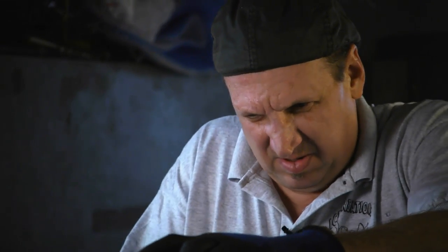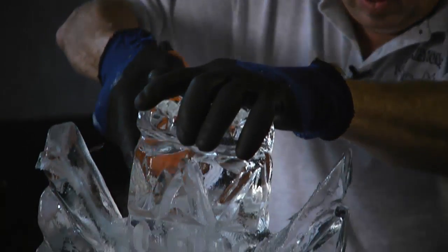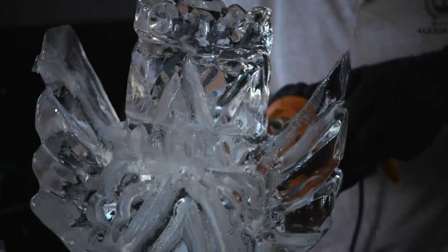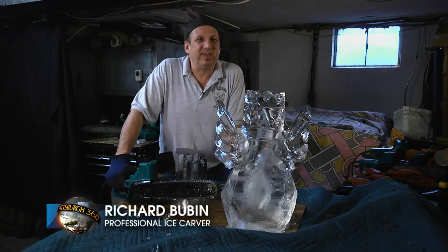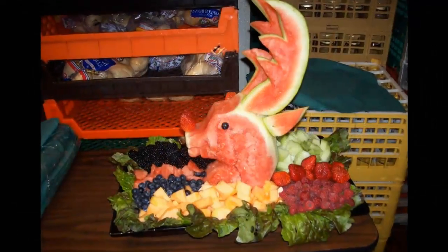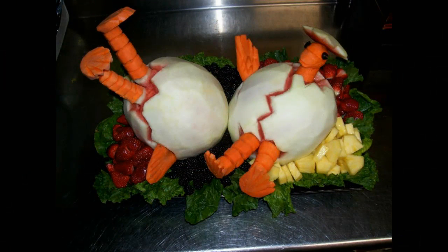I'm Richard Buben, the owner and master ice carver for icecreations.com here in Pittsburgh. I've been carving ice for 30 years. I would color with crayons on my parents' walls when I was a little kid — I knew I was an artist. From there I worked my way up from a busboy to a head chef, and I carved stuff out of fruits, vegetables, and then I started carving ice. And ever since, it's been a snowball effect.